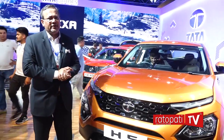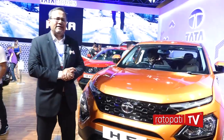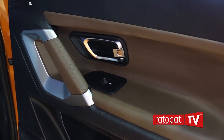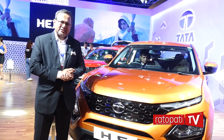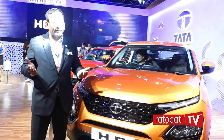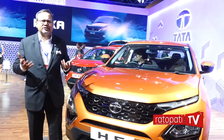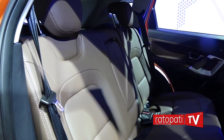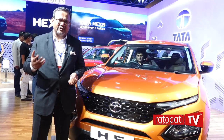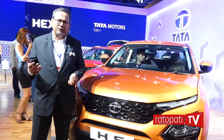I would invite you to come test drive the vehicle. The vehicle will be available at our showrooms with Sipradi all across Nepal. Please test drive the vehicle, try it out, and see what a wonderful thing we have done. It gives us great pleasure when the people of Nepal, who understand SUVs far more than other countries, are able to test drive the vehicle and give us their feedback on where we can improve further.